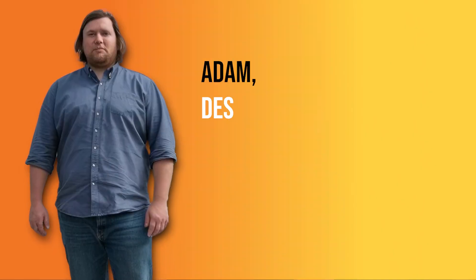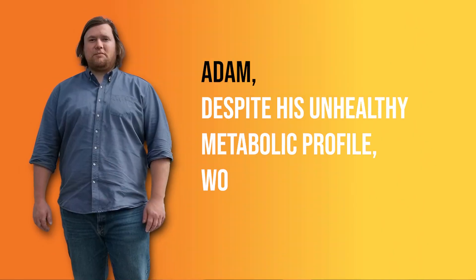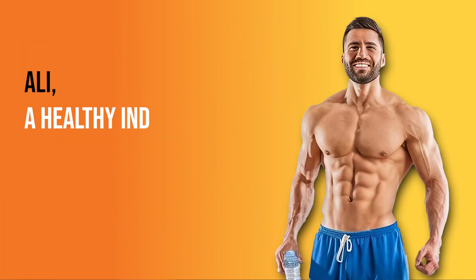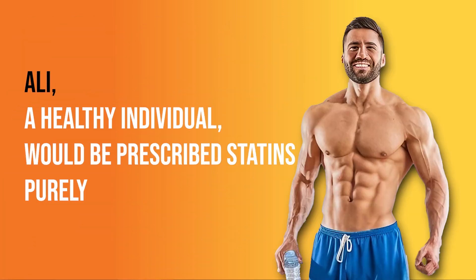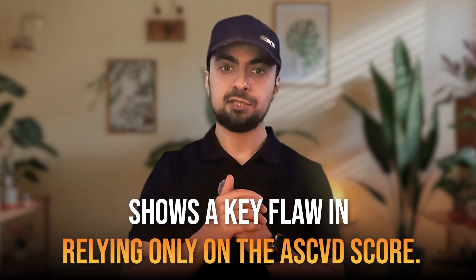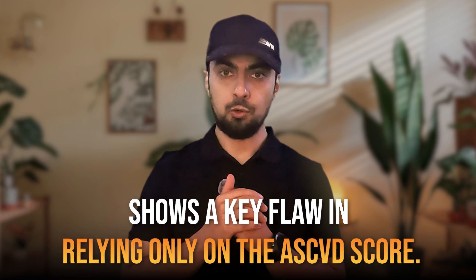Here is the problem. According to the ASCVD score, Adam, despite his unhealthy metabolic profile, wouldn't be prescribed statins. Meanwhile, Ali, a healthy individual, would be prescribed statins purely based on his LDL levels. This example demonstrates a major flaw in relying solely on the ASCVD score — it treats everyone the same, ignoring unique metabolic health and activity levels.